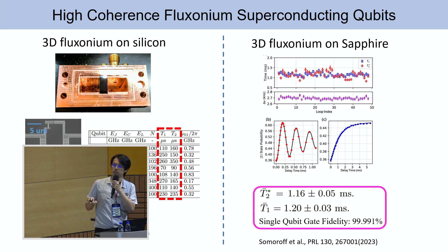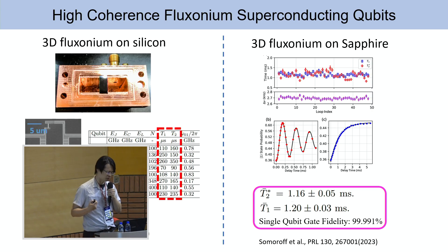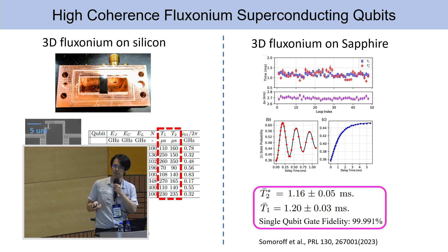One paper published last year showed that 3D phosonium on sapphire reached T1 and T2 both above one millisecond. This is the current world record for superconducting qubit coherence time. The single-qubit gate fidelity reached 99.991 percent.